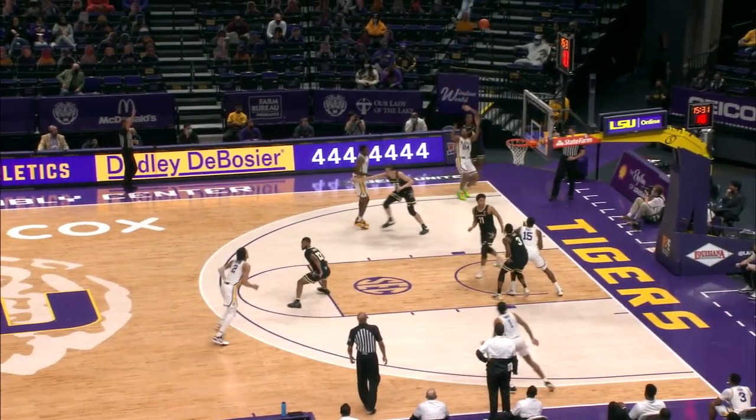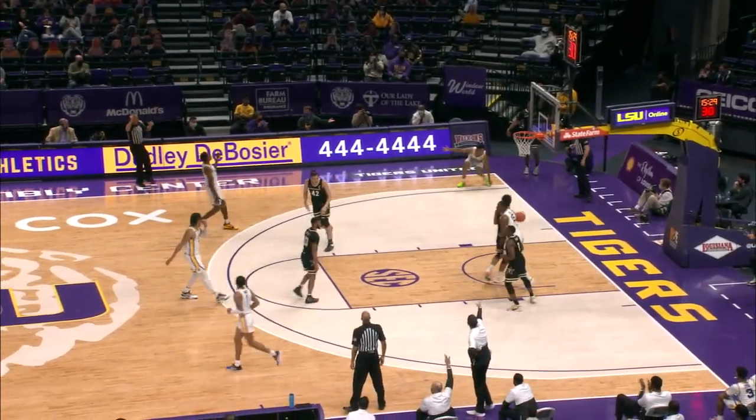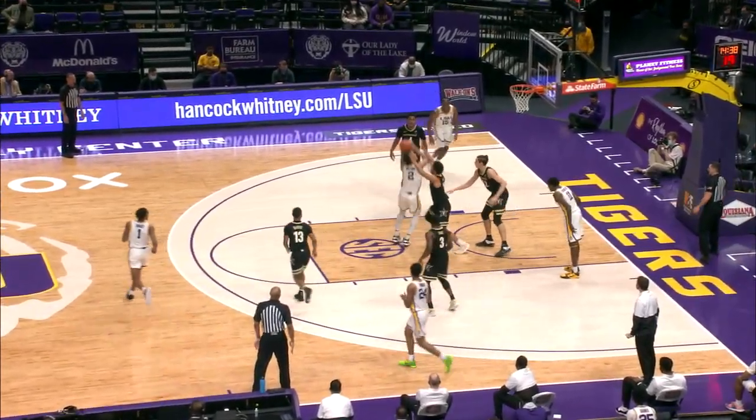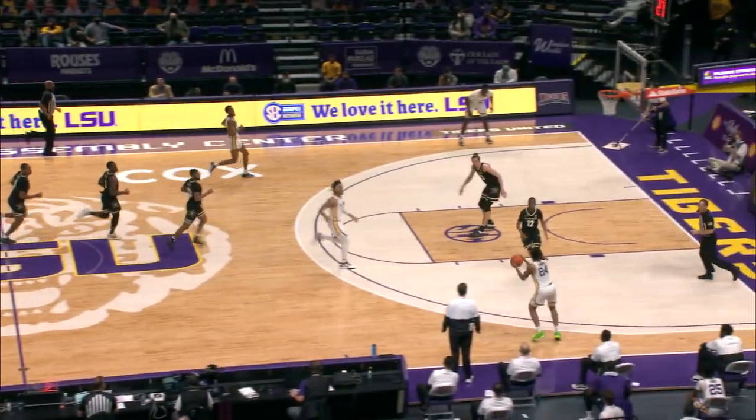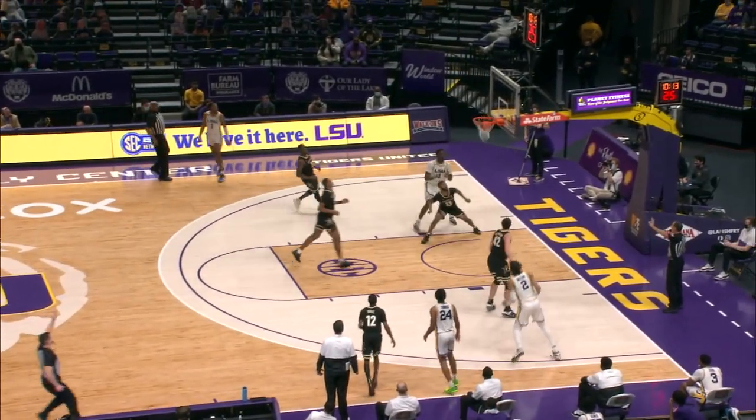LeBlanc. Thomas tries a three left corner — good! Look, it's for Bandy tonight. Watford in the lane, spinning to his right, turnaround jumper from eight is there. Two coming back the other way, Watford to Thomas, transition three — bullseye!